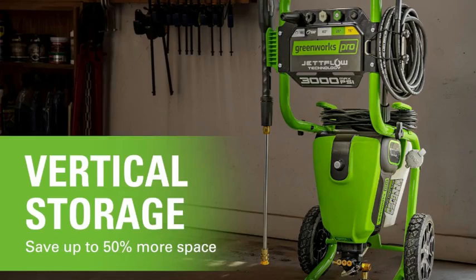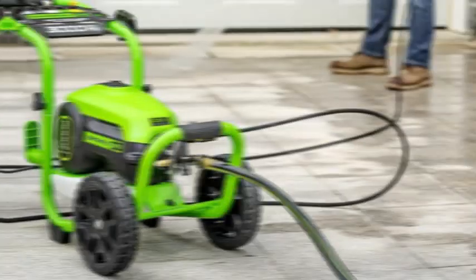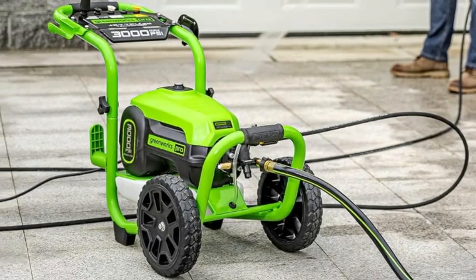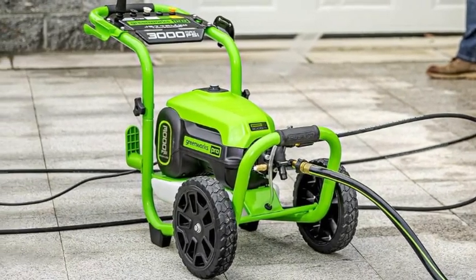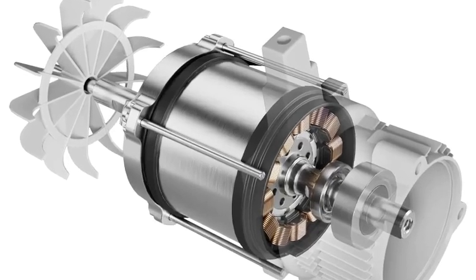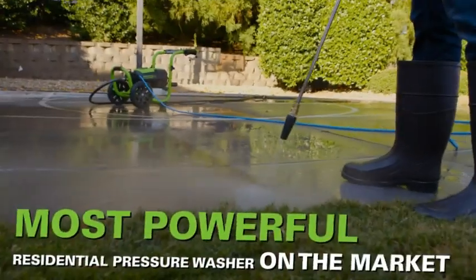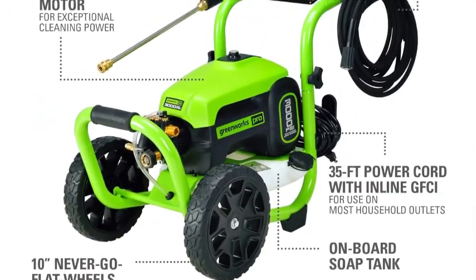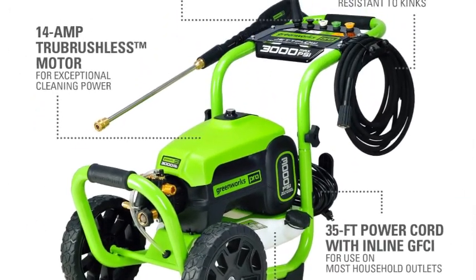There's an onboard soap tank, which comes in handy for projects like washing cars or boats. With a maximum of 3,000 psi of water pressure at a top flow of 2.0 GPM, this is a powerful tool able to handle even tough cleaning projects around your property or business. Thanks to its two back wheels, it's also easy to move around, and once you finish cleaning, it stores vertically for less foot space.